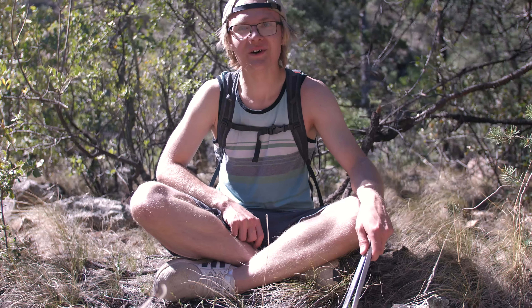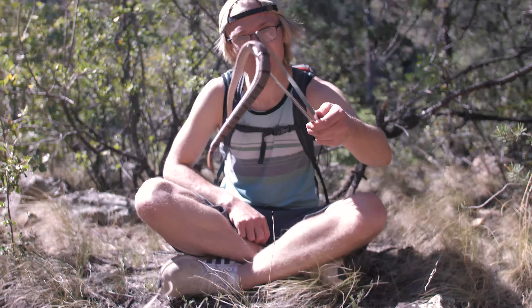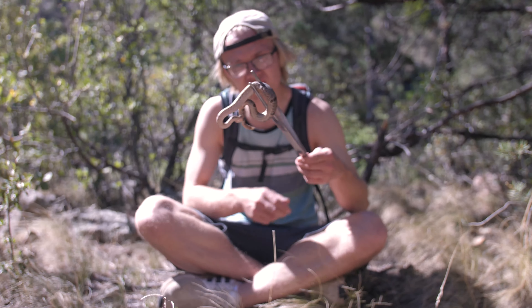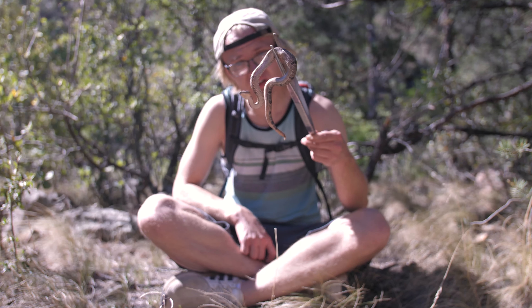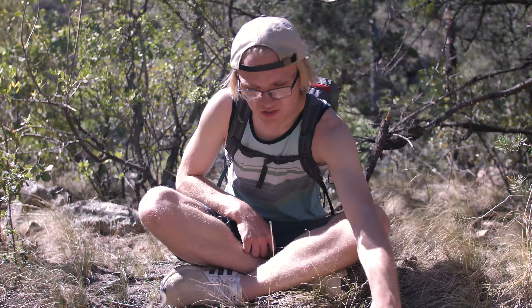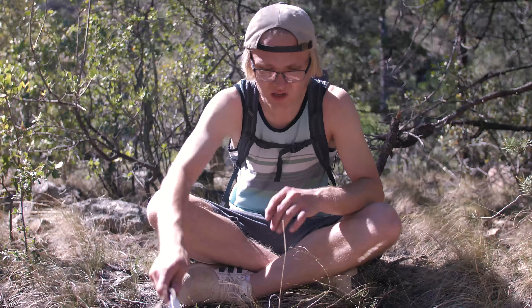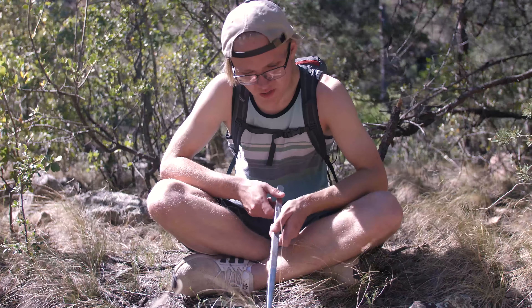We found her. I knew I heard one rattle — Tyler thought I was going insane. And then I lift the rock, and who else but this gorgeous little snake. She's not being too bad; she struck once on the tongs, but other than that she's actually sitting real well, not really being too much of a pain. So we're gonna take some photos of her and just enjoy this snake. This is the real reason why I came to New Mexico — to find one of these green clobbs — and I'm so psyched to have found one.